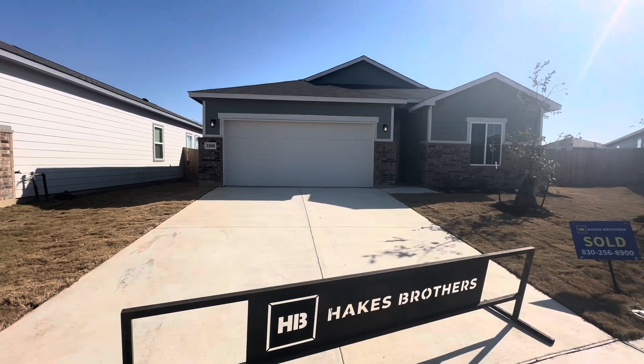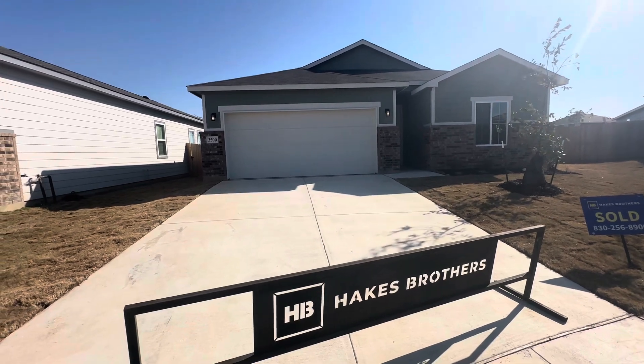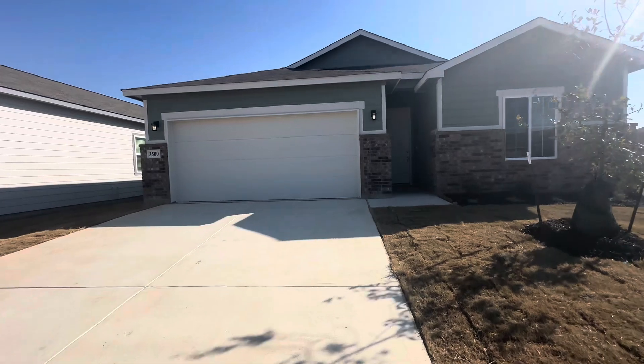This is the video walkthrough for 3500 Trips in Seguin, Texas. This is in the Hannah Heights community. This is a Hicks Brothers build.